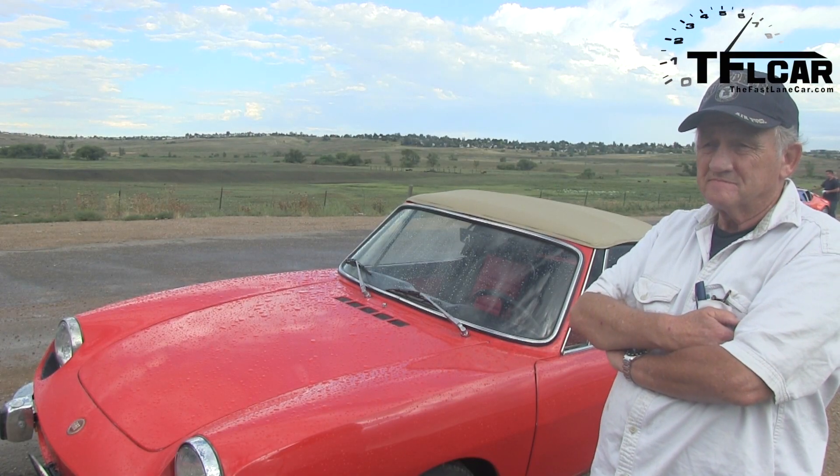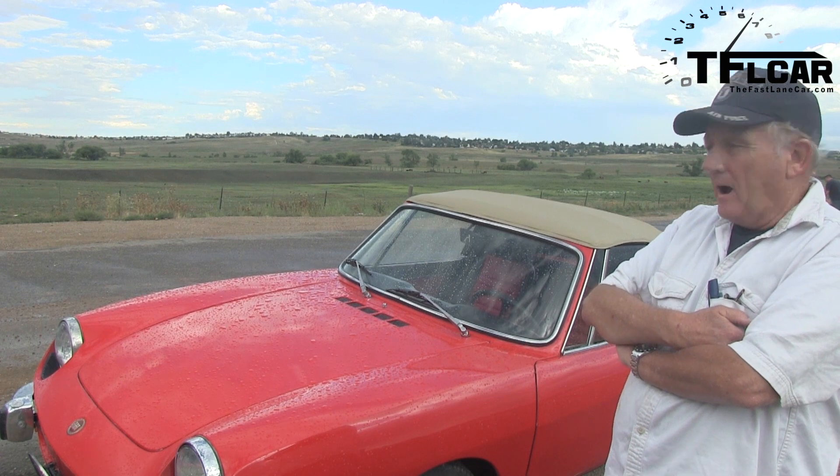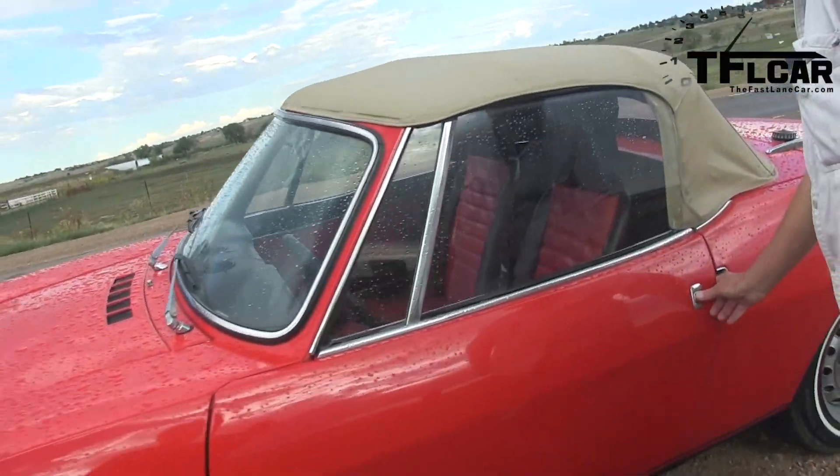You said you painted it — was it red or did you make that color? No, it's the original color. How about the interior? That looks really nice too. I modified the interior slightly. Show me. Open up the hood, let's take a look in there.